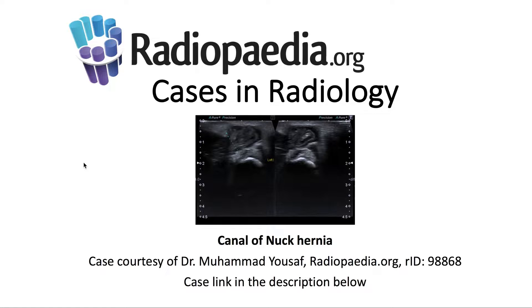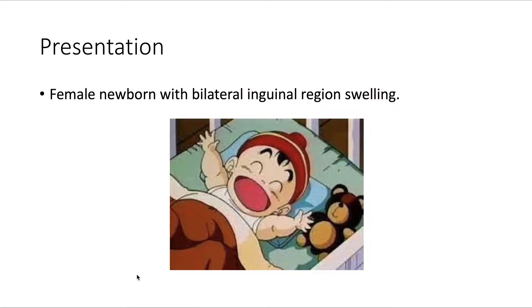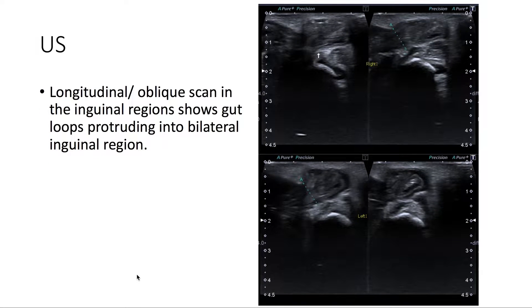I'll be presenting today's Radiopaedia.org case in radiology: a canal of Nuck hernia. The case link is in the description below. Presentation: we have a newborn female with bilateral inguinal region swelling.